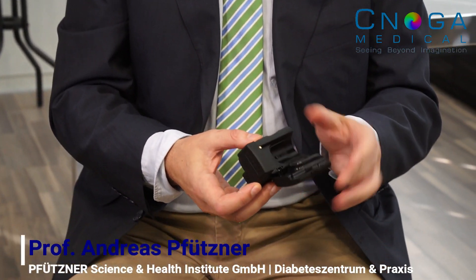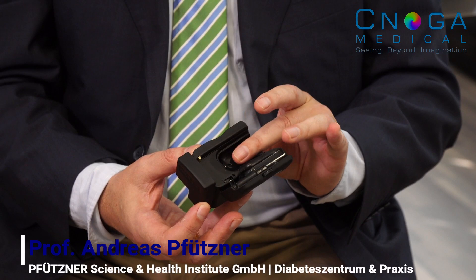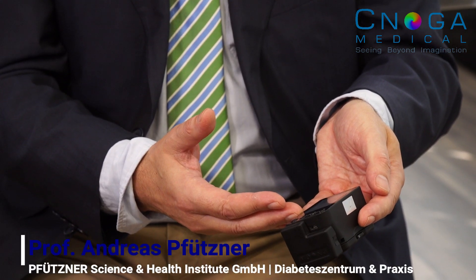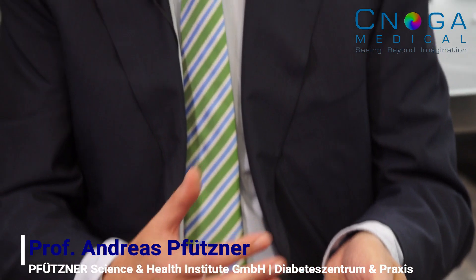Once you are calibrated, you open the device and basically put your finger in so that it touches the knob here. Then you close it. And if you are properly calibrated, the device starts to do the assessment and shows you the value. It takes about 30 to 45 seconds, and that's it. There's no pain, nothing else is required.